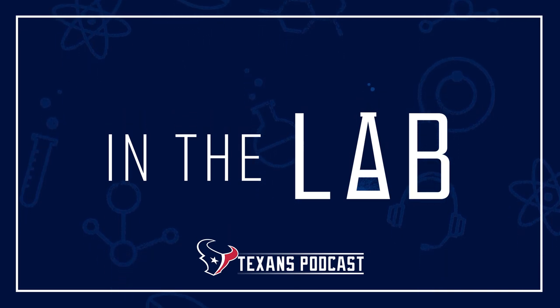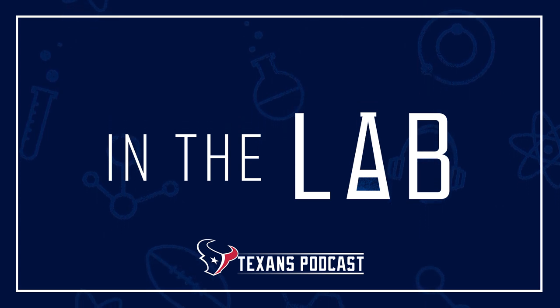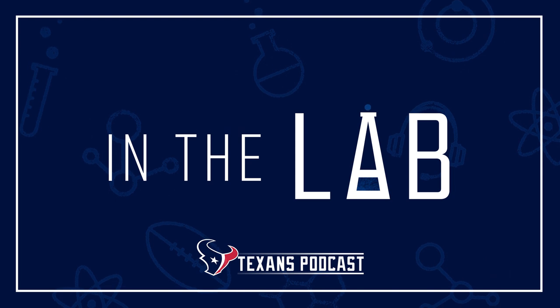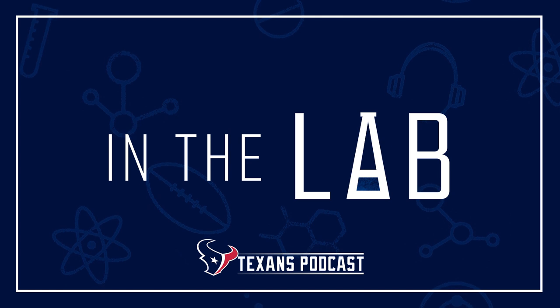In the Lab, a Texans podcast that takes a different look at things. Drew Doherty and John Harris have their lab coats and goggles on and the Bunsen burners burning. Here's Drew.